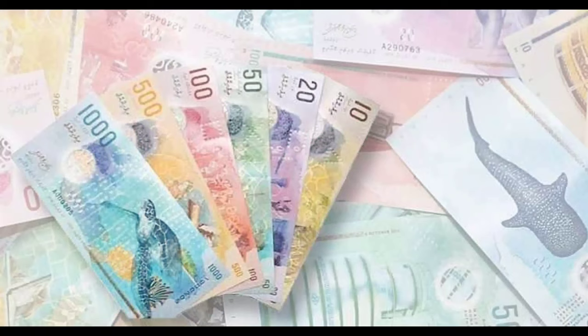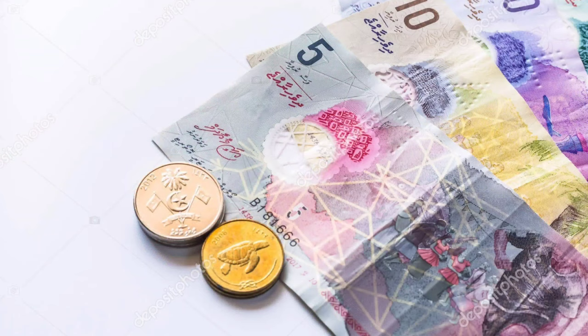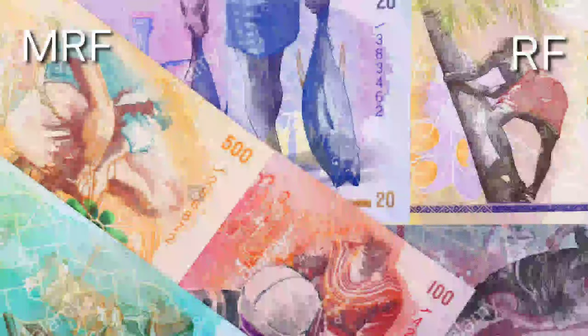Now is the currency of Maldives, which is the Maldivian rufiyaa. The issuance of the currency is controlled by the Maldives Monetary Authority. The most commonly used symbols for the rufiyaa are RF and MRF. The rufiyaa is subdivided into 100 laari.